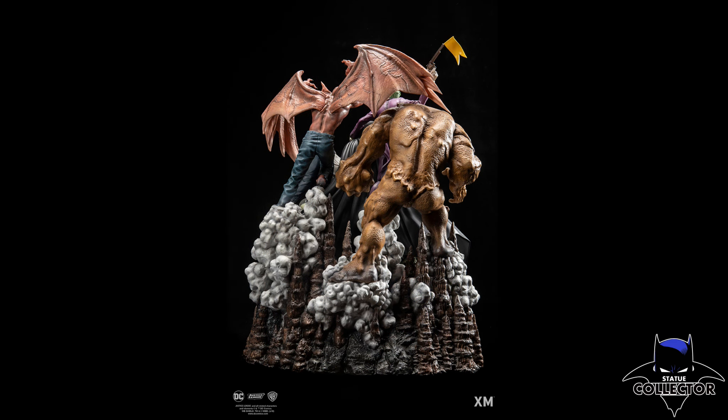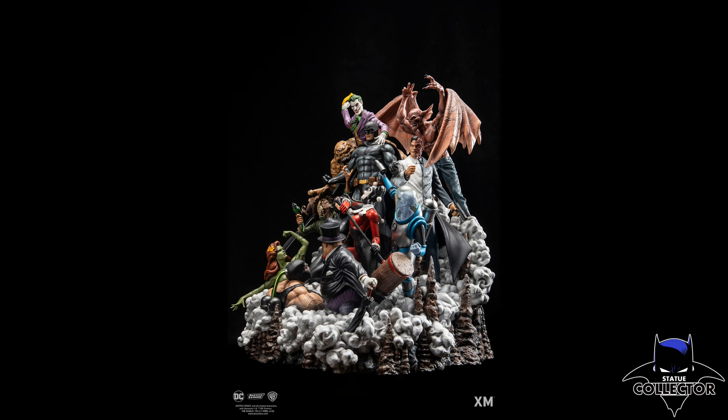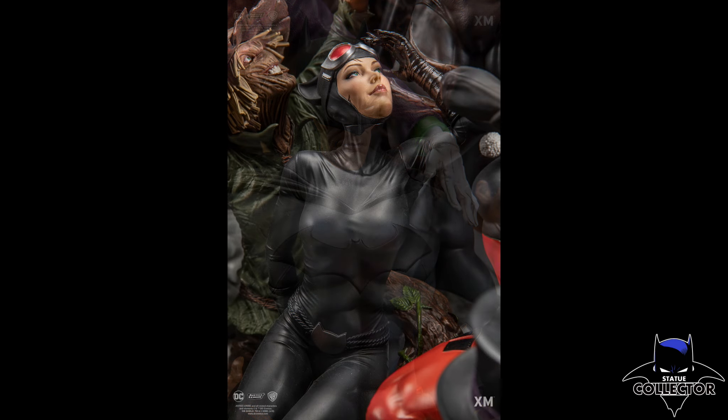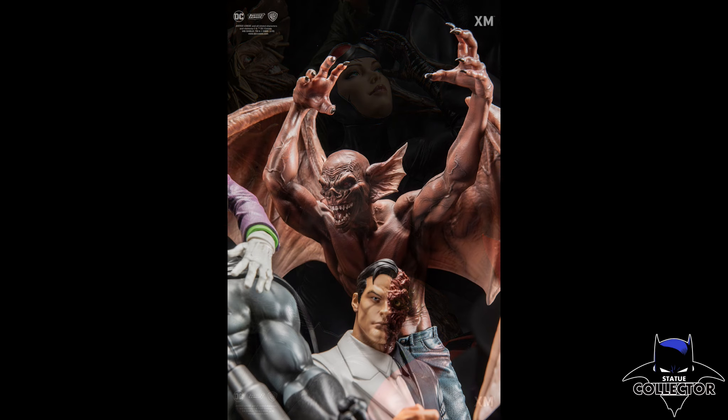This was designed and illustrated by the amazing David Finch, who is one of my favorite Batman artists. Basically what XM did is they commissioned David to do this illustration, and then they produced it exactly as he drew it — and it is absolutely brilliant.